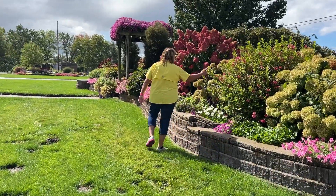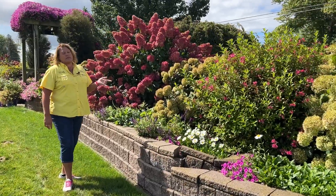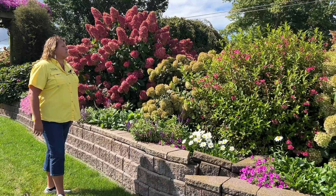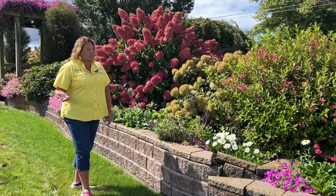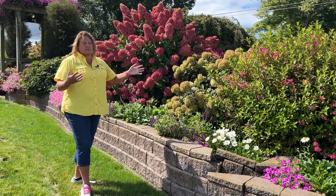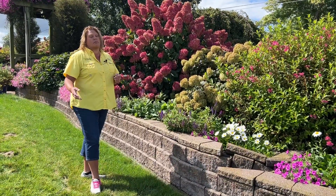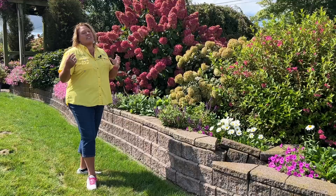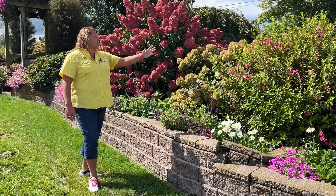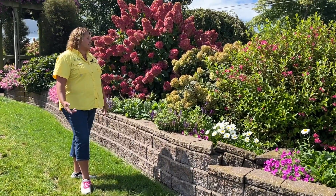Here we have a Weigela — this is the Sonic Bloom Pink Weigela. This one blooms about three times throughout the season here in Michigan, so this is at its third round of blooms. The first round obviously has the most color, but to get any color past its first cycle of blooms I think is a really added bonus. Bonus blooms are blooms that are not the initial bloom cycle but cycles that go on throughout the season — so kind of a lot of color here for the Sonic Bloom Pink Weigela for this late in the season.